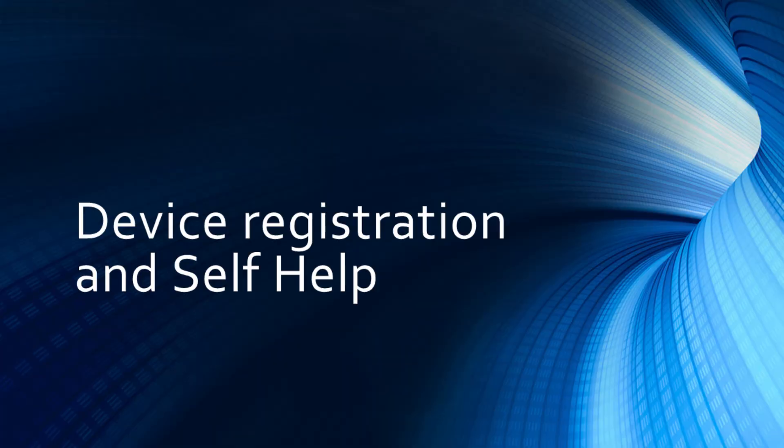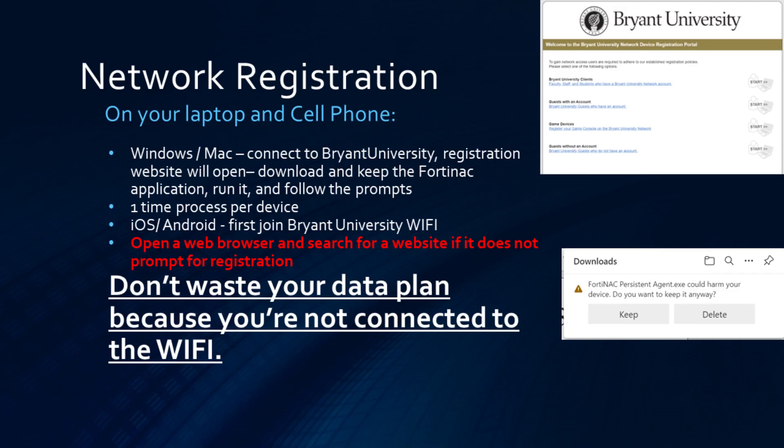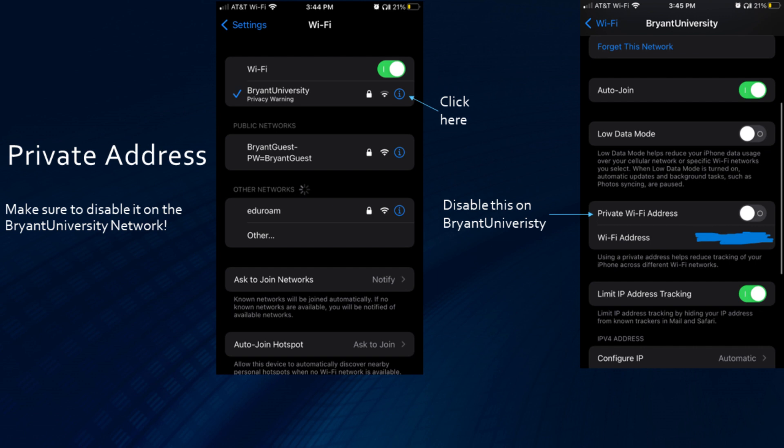Let's move on to device registration and self-help. On a Windows or Mac device, first connect to Bryant University, then the registration site will open. Make sure you download and keep the Fortinac app, then run and follow the prompts. This is a one-time process per device. On iOS or Android, first join the Bryant University Wi-Fi, and then open a web browser and search for a website if it does not prompt for registration. Please do not waste your data plan because you are not connected to the Wi-Fi. As a supplemental step, please make sure to disable private address on your cell phones, as it has historically caused certain issues for students on the Wi-Fi.